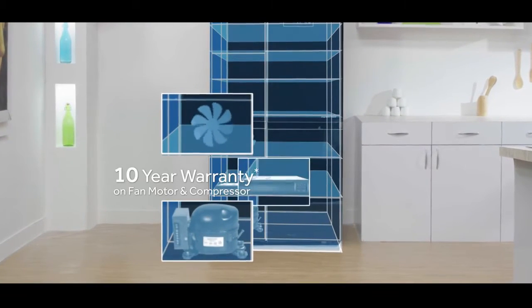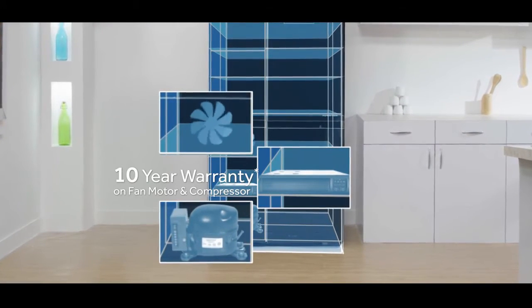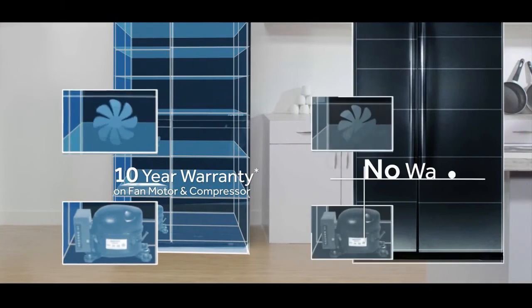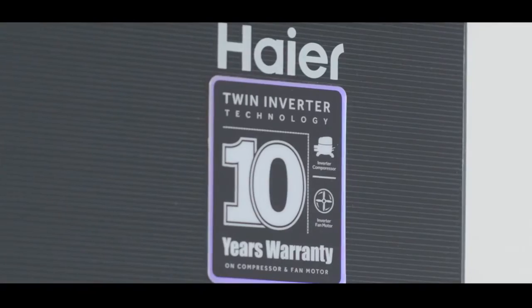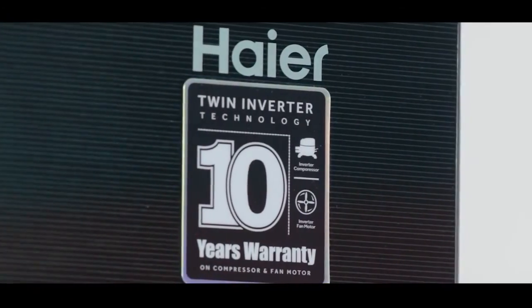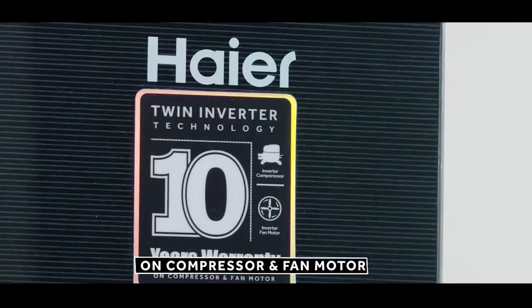This refrigerator's twin inverter technology ensures that both the compressor and fan motor work on inverter, leading to lesser fluctuations and greater longevity for the compressor. On top of that, you also get a 10-year warranty on both the compressor and the fan motor.